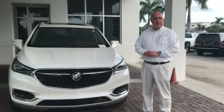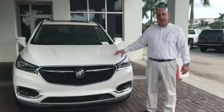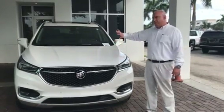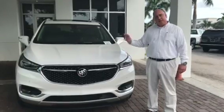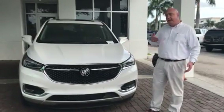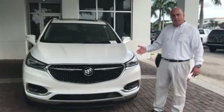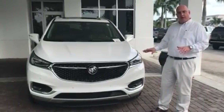Hi everyone, Matt Kola here from DeVoe Buick GMC in Naples, Florida. I wanted to talk about the new Buick Enclave. The Enclave was redesigned with a brand new body style inside and out for 2018. It's the first model change in the vehicle since it came out in 2009. They also added an additional equipment package, which is the Avenir model of the Buick Enclave, and that's what I wanted to talk about today.